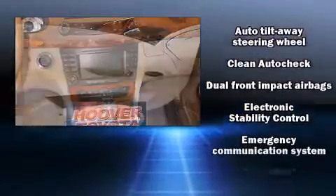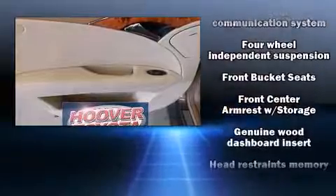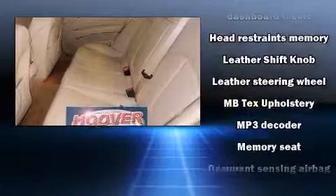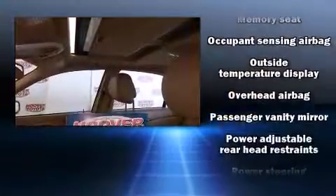Mercedes-Benz ensures the safety and security of its passengers with equipment such as head curtain airbags, traction control, brake assist, a panic alarm, an emergency communication system, and four-wheel disc brakes with ABS.